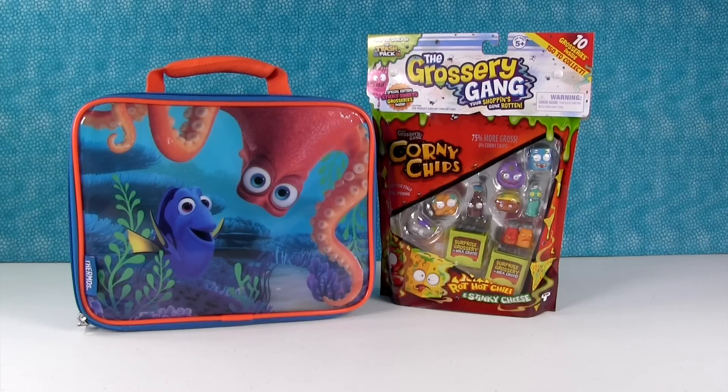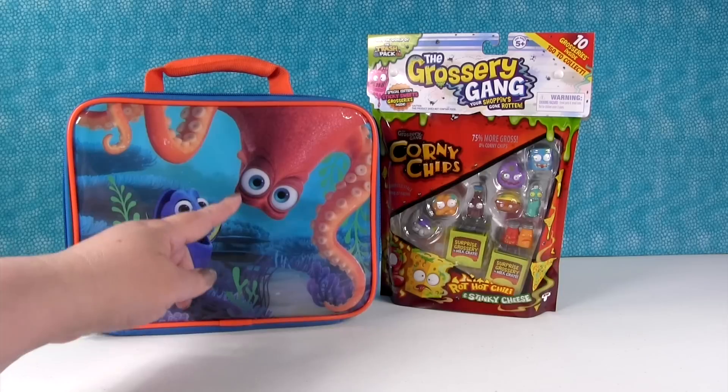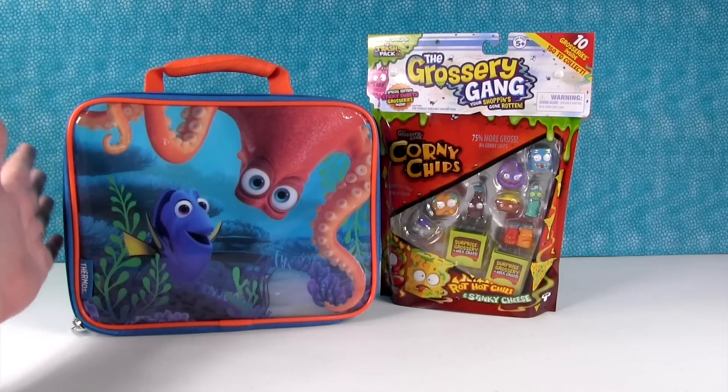Hey guys, it's Shannon and Paul, and our awesome new Finding Dory lunchbox with Hank — the most awesome septopus ever.